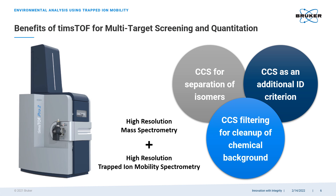What benefits can TIMSTOF technology offer for PFAS analysis? There are quite a few. Firstly, trapped ion mobility allows separation of PFAS isomers even in cases when it cannot be done with chromatography and high-resolution mass spectrometry. Secondly, CCS values can be used as a filtering criterion to clean up chemical background and improve sensitivity in complex matrices. And thirdly, CCS values accurately measured by the TIMSTOF become another identification criterion for targeted analytes, just like accurate mass, isotopic pattern, or retention time.